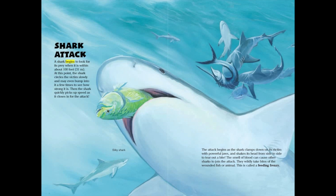A shark begins to look for its prey when it is within about 100 feet, or 31 meters. At this point, the shark circles the victim slowly, and may even bump into it a few times to see how strong it is. Then the shark quickly picks up speed as it closes in for the attack.